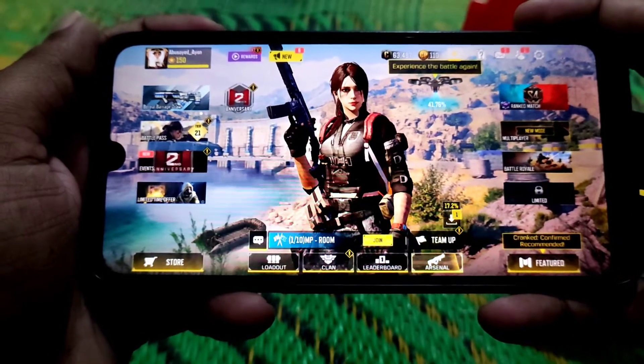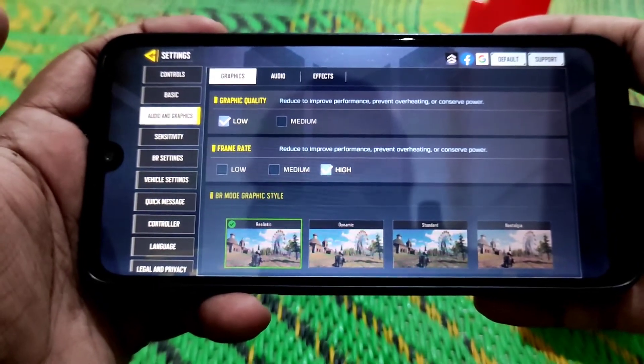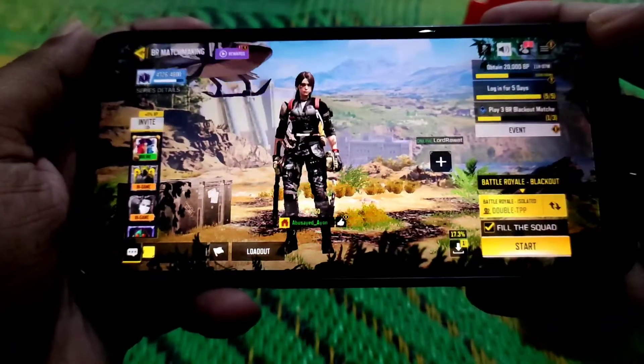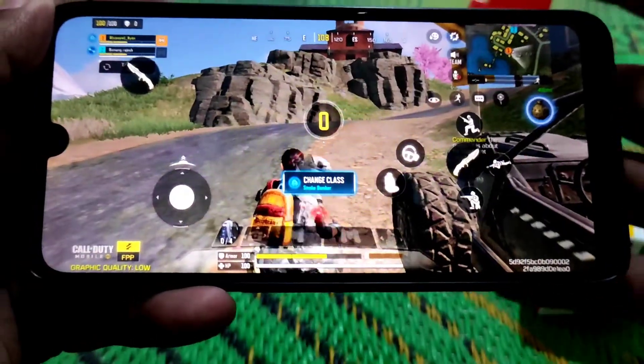Before I start playing, let me show you the graphics settings. The Redmi 7 supports low graphics quality and the frame rate is set to high. You guys can choose your settings. Now let's start — I'll show you some gameplay so you guys can see.